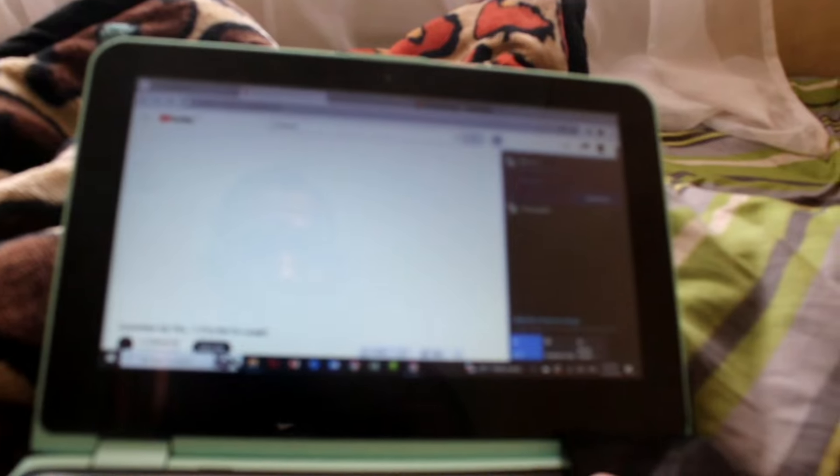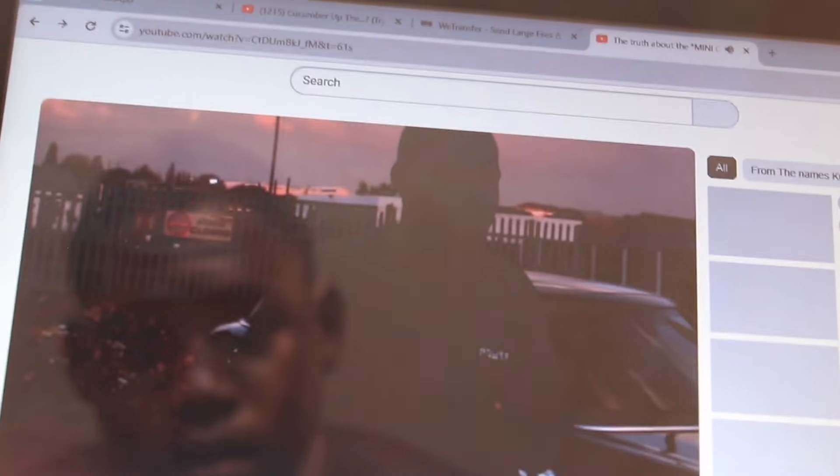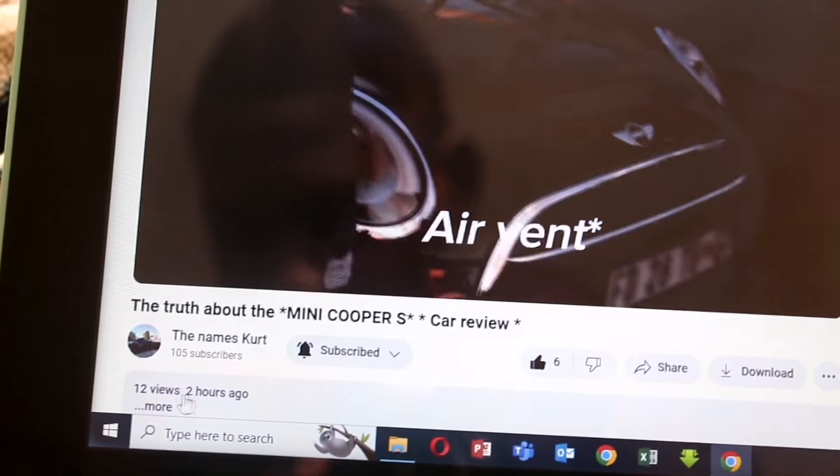Also, I uploaded a video on YouTube earlier today so if you haven't, go give it a look - check out what's going on there. It's called 'The Truth About the Mini Cooper S.' Currently sitting on about 12 views, uploaded two hours ago, but it is a good video.